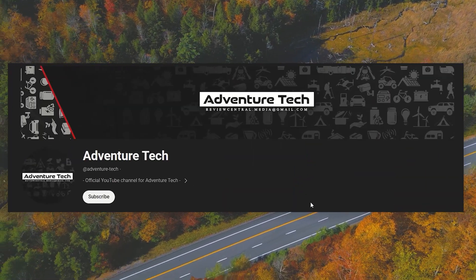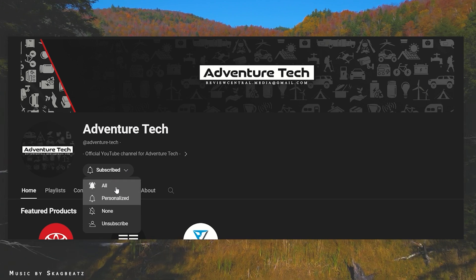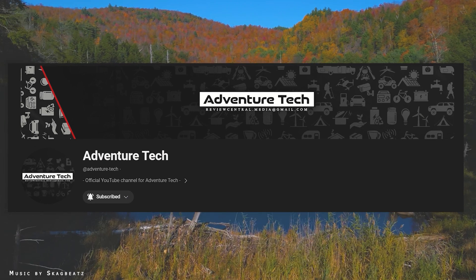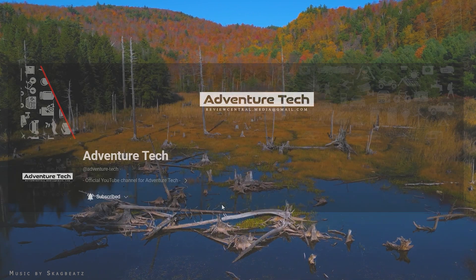Welcome to the Adventure Tech channel. We focus on cost-effective, high-quality solutions to a more comfortable and affordable lifestyle using the most advanced and current technologies available, including solar power, portable power generators, electric vehicles, and more.